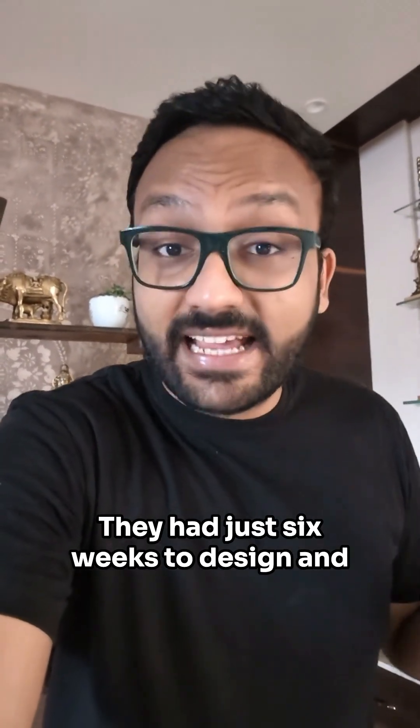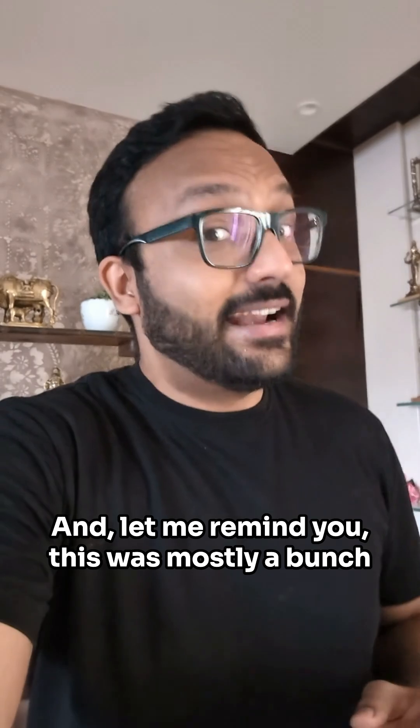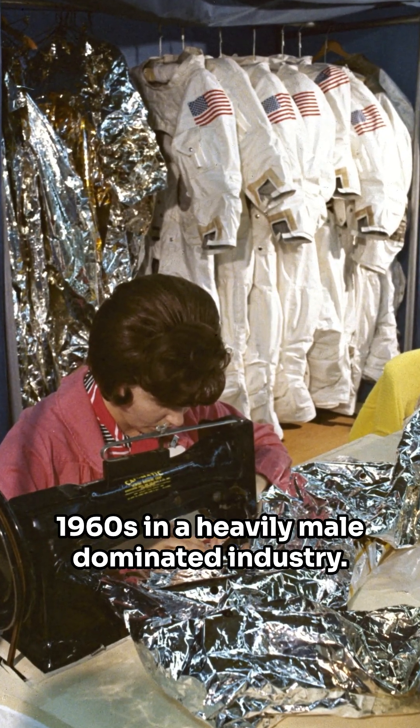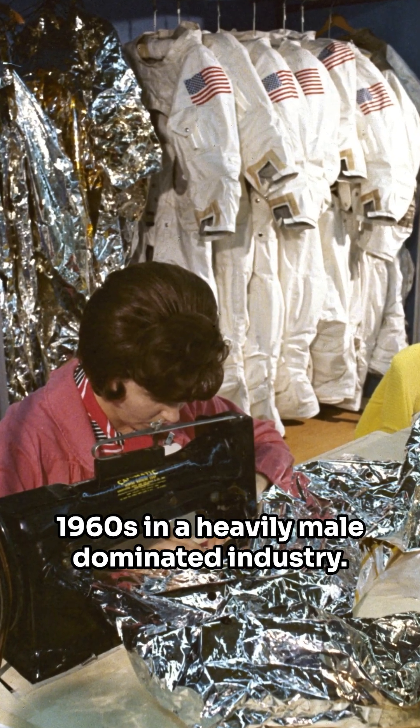They had just six weeks to design and create a prototype. And let me remind you, this was mostly a bunch of women clothing designers back in the 1960s in a heavily male-dominated industry.